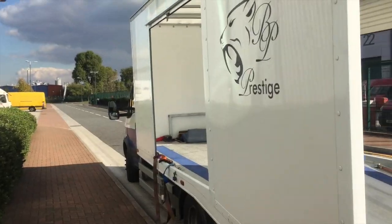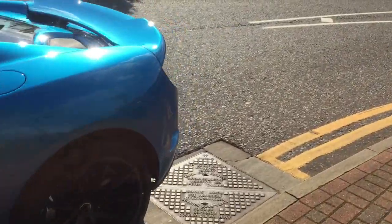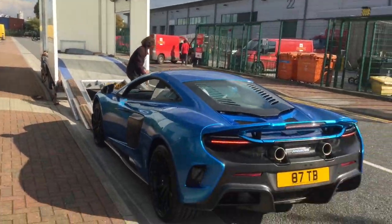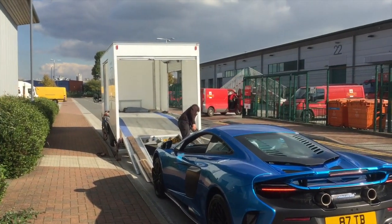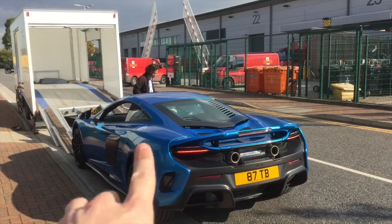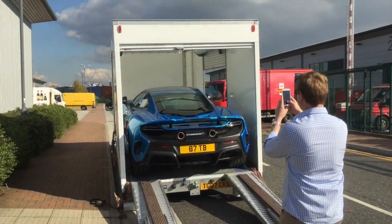It is time — here we go! Time to load this bad boy up and say goodbye for a few days until we see it again in Manchester, before we take it down to McLaren. There she goes.